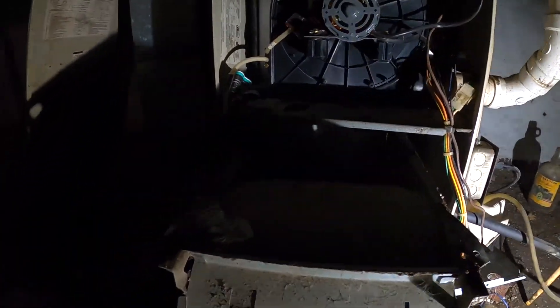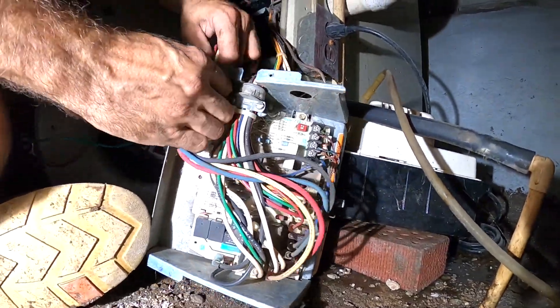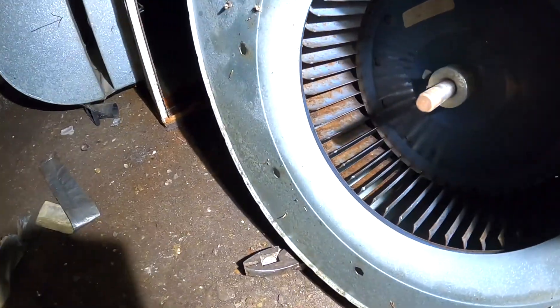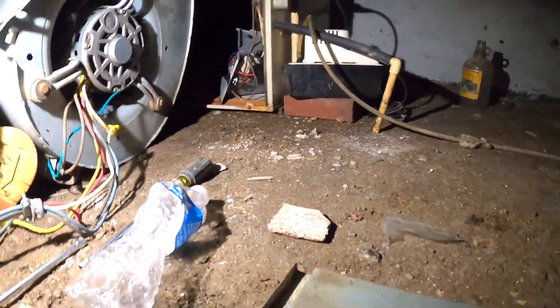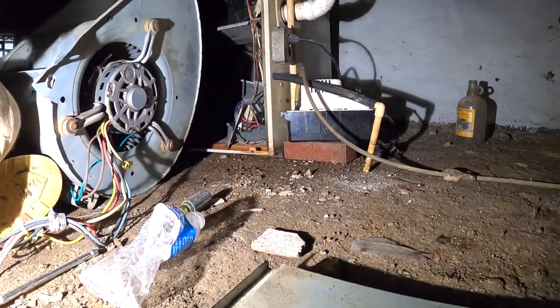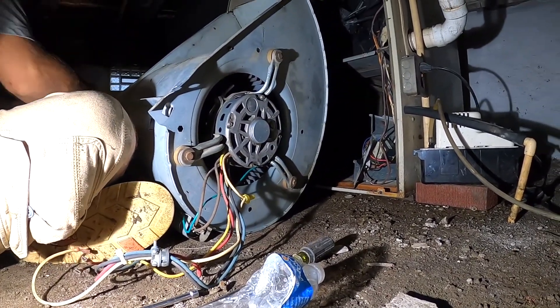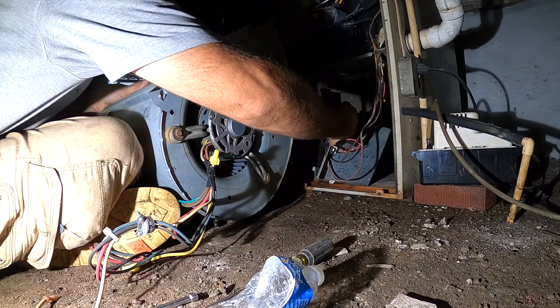Doesn't look that bad at all. Some wrappers here, nothing too crazy. Blower motor is all clean. The rest of that is actually — there's just some rust on there, but it is clean. Ready to go back in. I did fix this wire. I'm going to tape all those wires together. Let's put this blower motor back in.